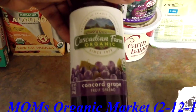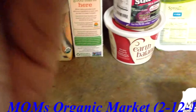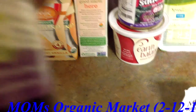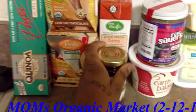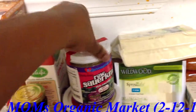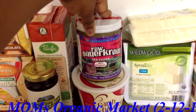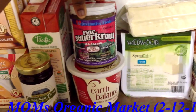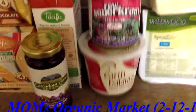I got the Cascadian Farm Concord Grape Fruit Spread. This one has fruit pectin in it. The other ones had regular pectin and I don't know what's really in regular pectin. I also got some Rejuvenative Foods Delicious Cultured Raw Sauerkraut. This is sea salted, 100% organic, and it's vegan.